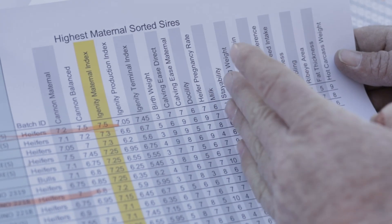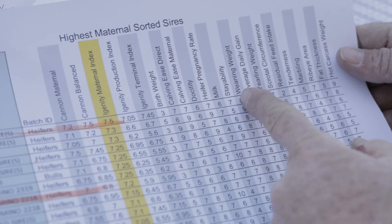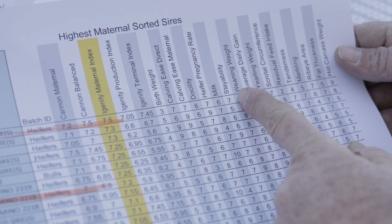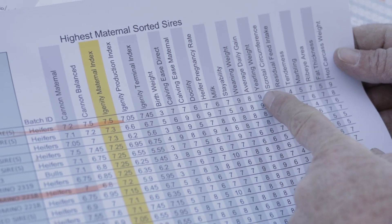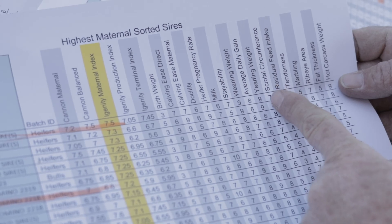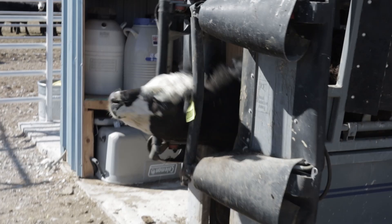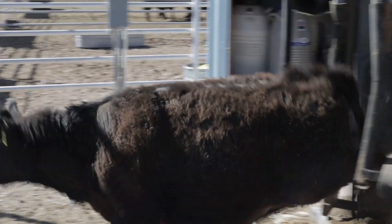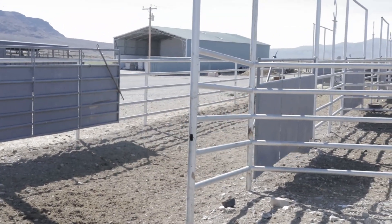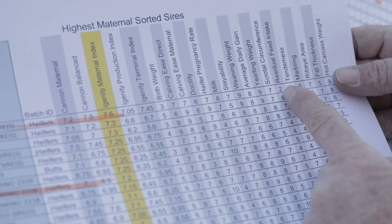We then move from these maternal traits over into more carcass merit, terminal traits, or production traits. We have weaning weight, average daily gain, yearling weight, and scrotal circumference. Scrotal circumference on a heifer is important because the higher the scrotal circumference, the higher it indicates fertility. If it is really low, it would indicate a heifer that's not very fertile or not going to be very fertile.